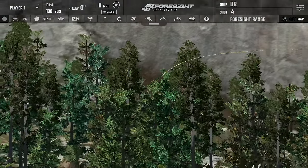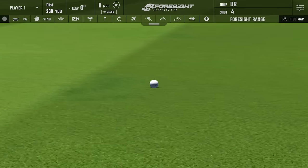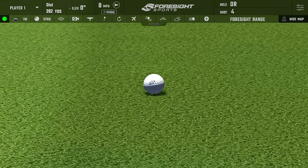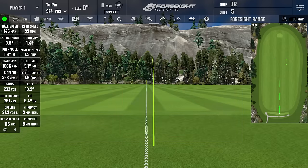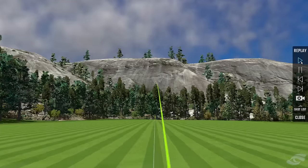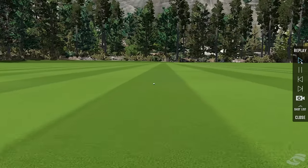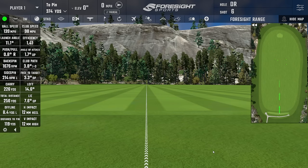Shot four — probably my best swing. Caught it pretty central; rolled down to 262, backspin 1,866, a little low. Shot five was a little higher up on the face. Club head speed 98, ball speed 139, backspin 1,676 — a little low, which means losing a bit of carry. Trajectory was lower; carried 226, total 256. All in all, pretty strong numbers with the Epic. Very cool to see. I had this driver for over four years — it was the first club I ever bought.